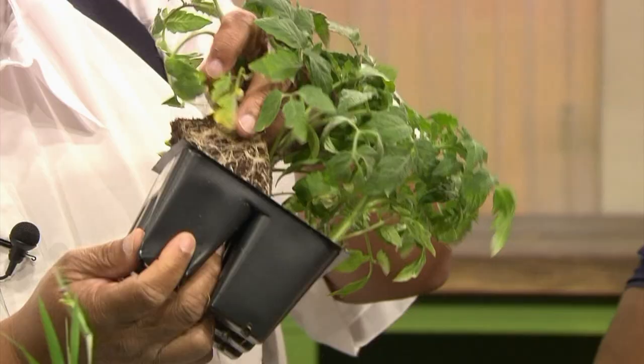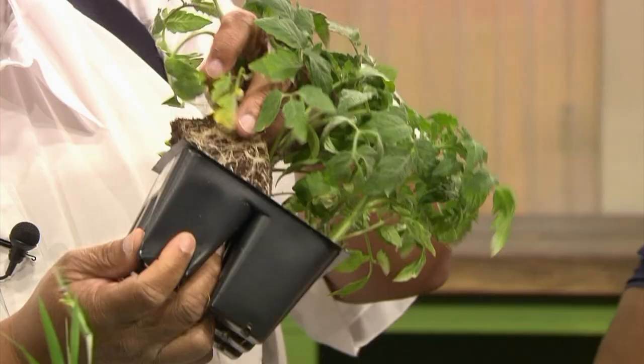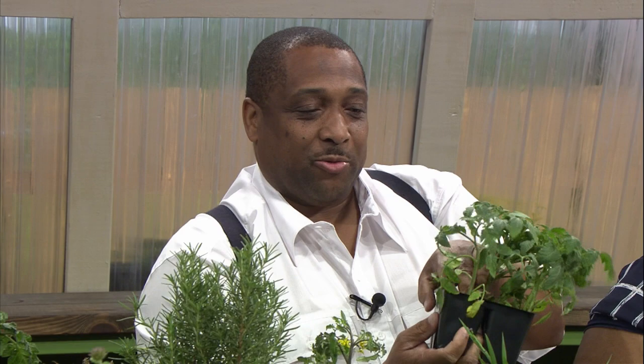First of all, you want to go to a nursery or store and just slightly pull the plant up. What you want to see is basically these white roots. That means this plant is healthy and they're ready to go — you can set them out. That's just a pretty good looking set of tomato plants there. I would be happy to put that in my garden.